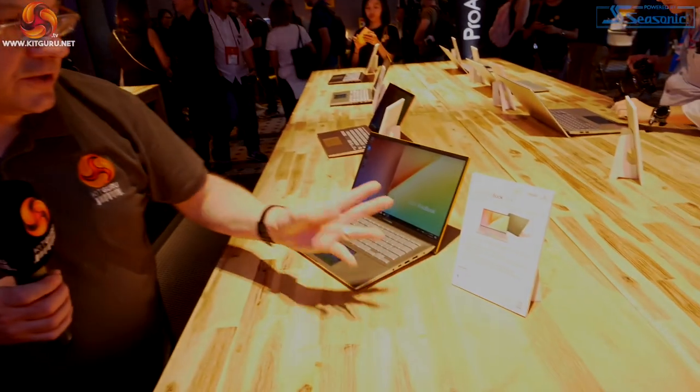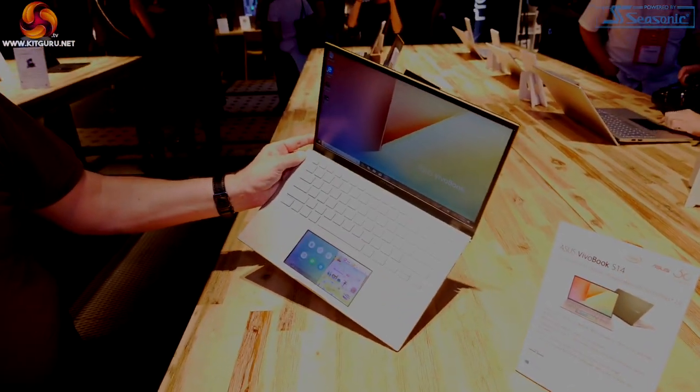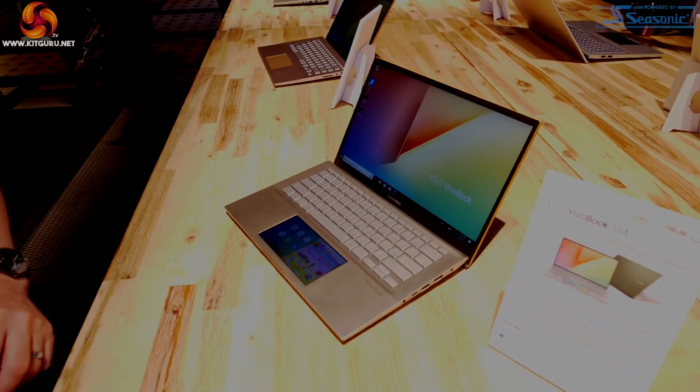The middle of the room is full of Zen Books and Vivo Books — we're familiar with these. For example, the Vivo Book S14 with Core i7 and MX250 graphics. You'll note the touchpad, which has in this instance Candy Crush on it. We saw that at Computex, so this we're familiar with.